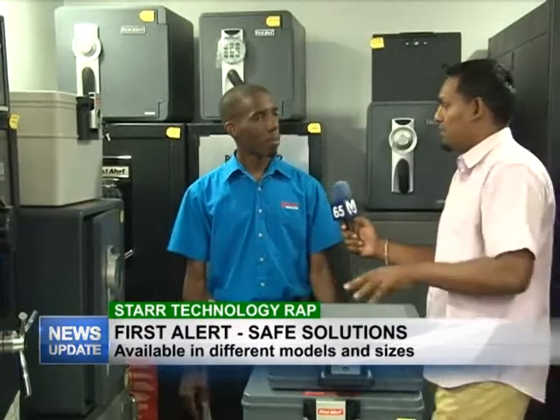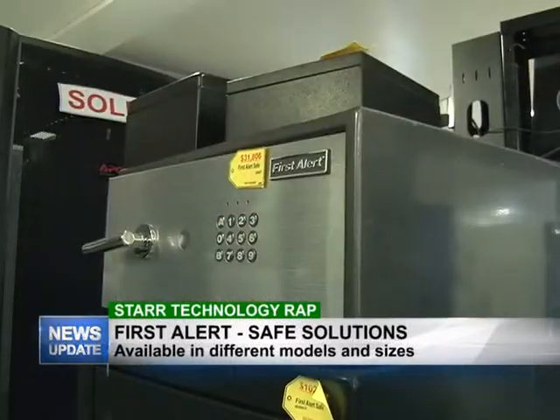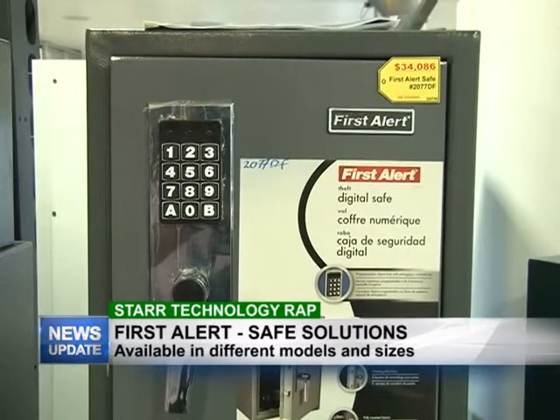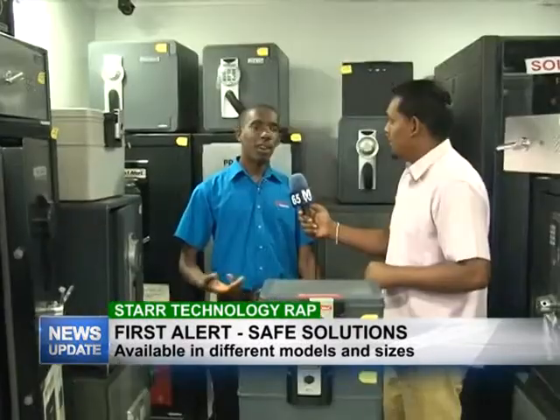These are all First Alert brand. We're an authorized dealer for them here at Star Computers, so you know you're going to get your after-sales service and everything available from us.